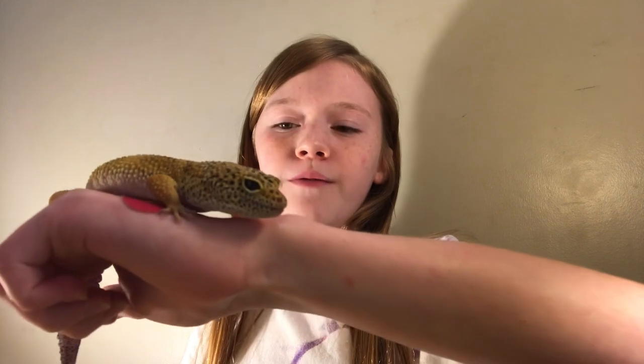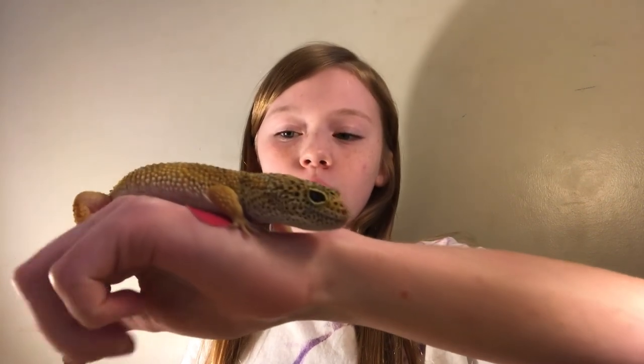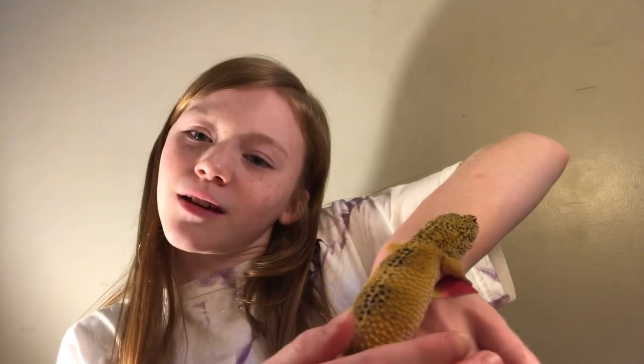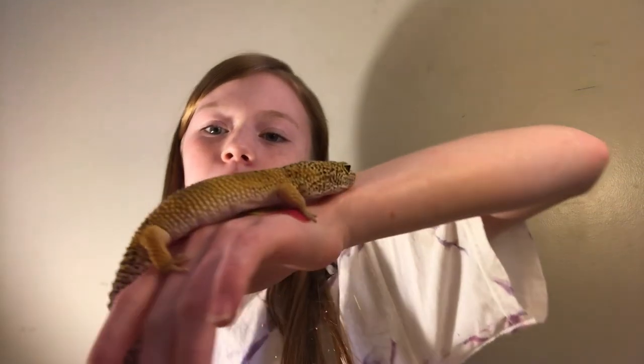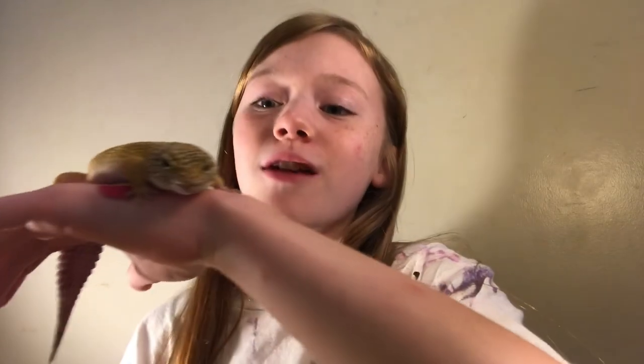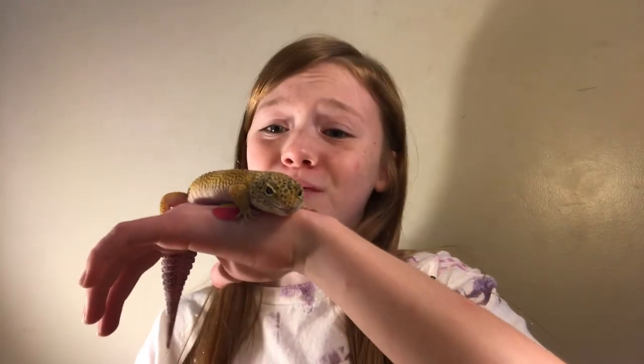We're gonna start with our reptiles, particularly our geckos, and this is Mango. She is a nine, about to be ten year old female leopard gecko. Her morph is wild type high yellow jungle — you can see her back, she's got a very pretty pattern. She's a very sweet girl, probably one of our sweetest reptiles that we have.